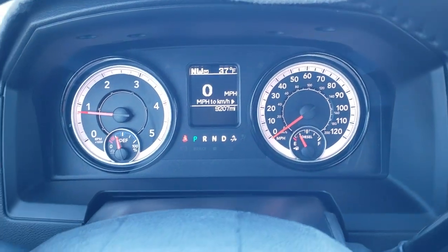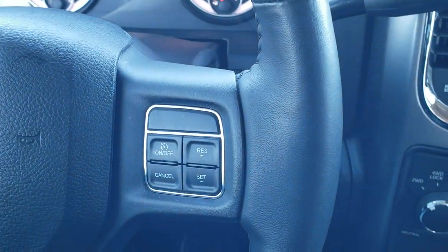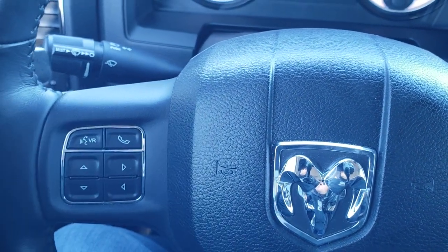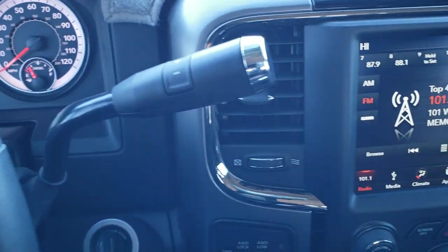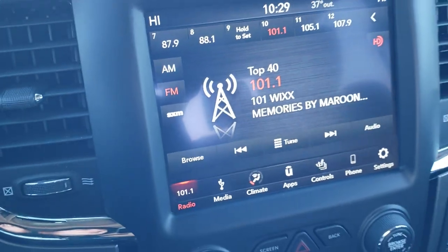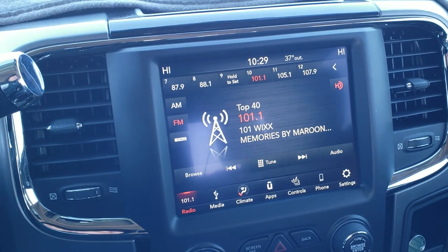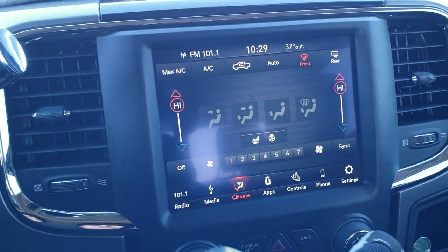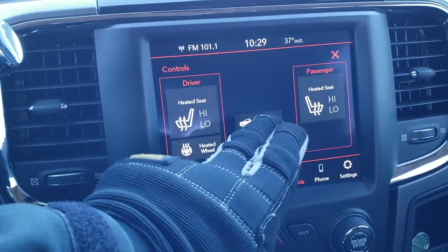The instrument cluster is very nice and clean. It comes with a heated leather-wrapped steering wheel, cruise controls on the right, and Bluetooth and information center controls on the left, with audio controls on the back of the steering wheel. It has a six-speed automatic transmission with optional tap shift. You get the 8.4 4C radio with AM, FM, and SiriusXM radio capabilities, and climate controls with heated seats and heated steering wheel buttons.